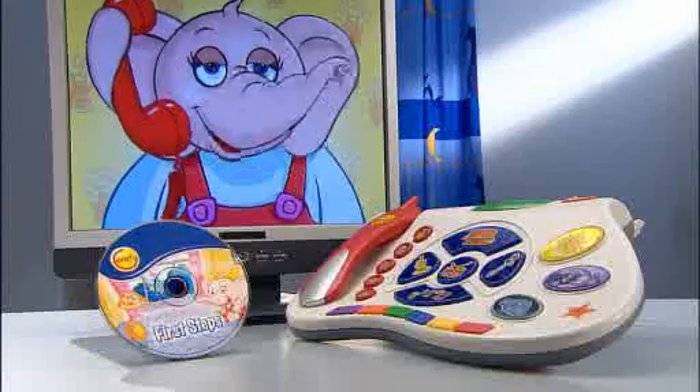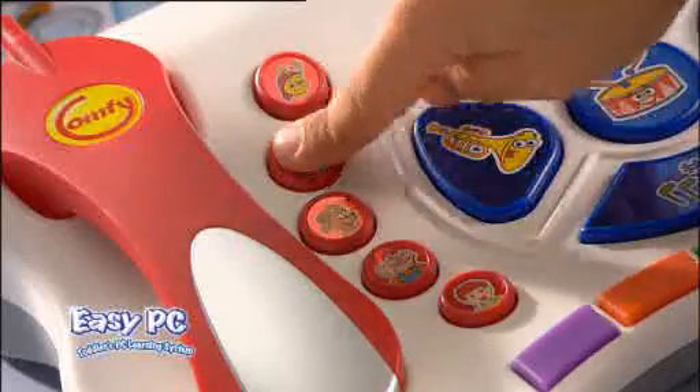Thanks to the very first title, First Steps, included free in the keyboard package, your child can enjoy the Easy PC system from the age of 12 months old.